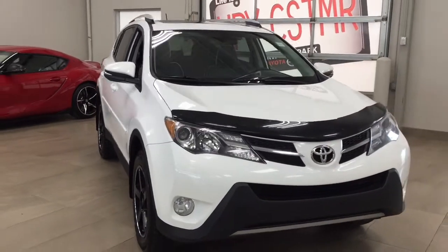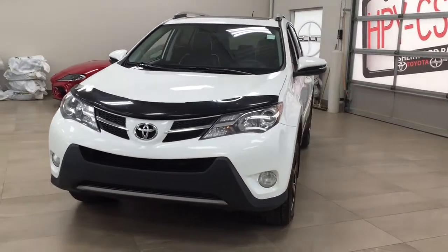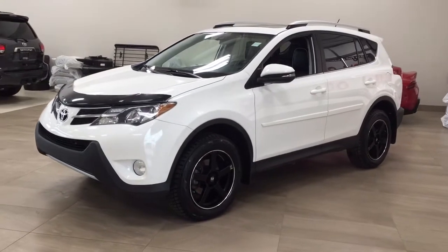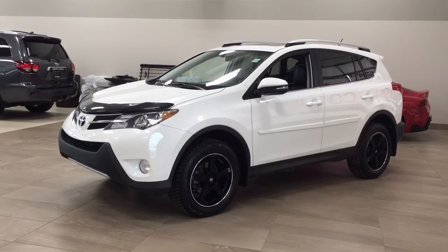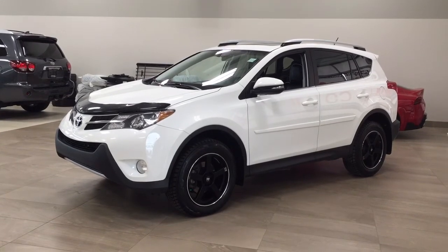Thank you so much for watching this video today. If you have any questions please visit us — we're located at 31 Audemars Road in Sherwood Park, Alberta, Canada. Our phone number is 780-410-2455, or please visit our website at sbtoyota.com to reach us by email. If you have any comments or additional questions please leave them in the comment section below. Have a great day and I hope to see you next time.